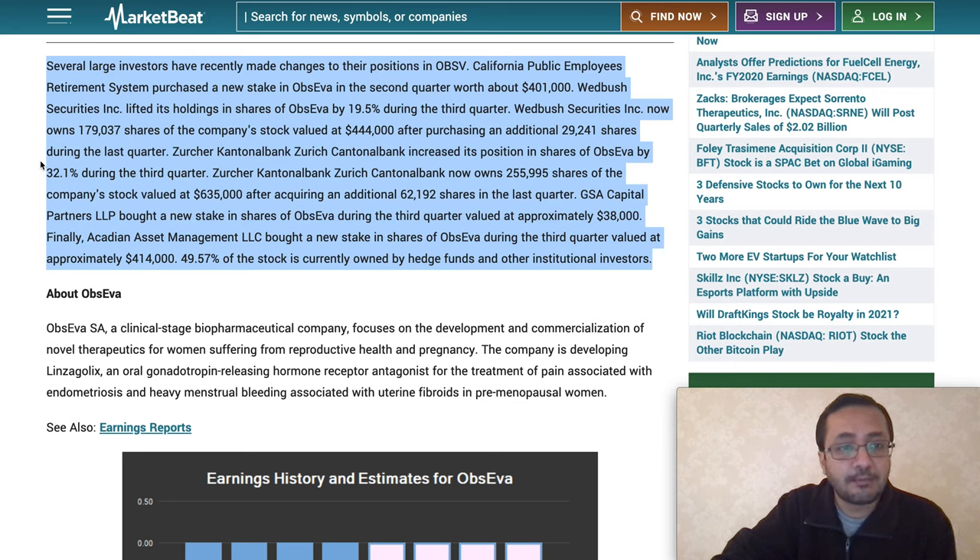Several large investors have recently made changes to their position in OBSV. California Public Employees Retirement System purchased a new stake in Obceva in the second quarter worth 401,000 shares. Wedbush Securities Inc. lifted its holding in Obceva by 19.5 percent during the third quarter and now owns 179,000 shares valued at 444,000 after purchasing an additional 29,000 shares. Zurich Cantonal Bank increased its position by 32.1 percent during the third quarter, now owning 255,000 shares valued at 635,000.